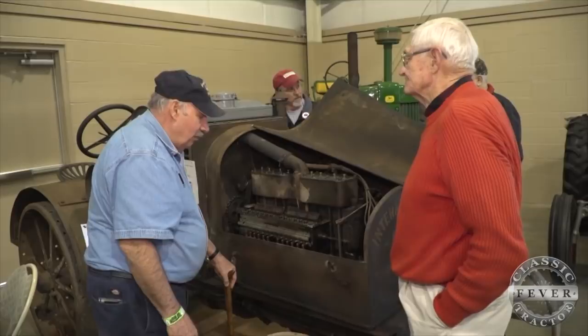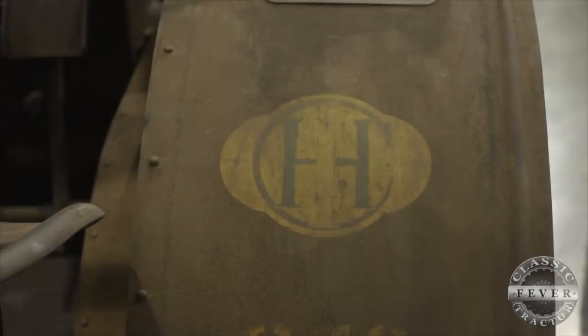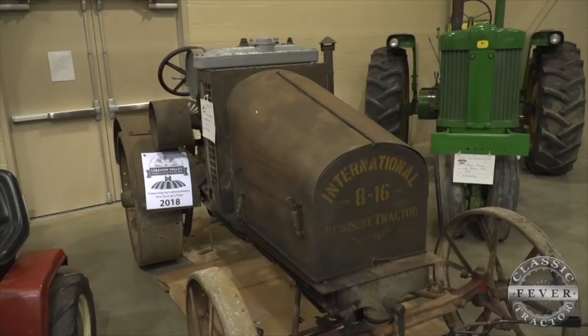I happened to get to this sale, and back in those days all you had to do was outbid the scrap man. Nobody was collecting them — they could have easily gone for scrap. I bought it in 1958. The tractor was only 40 years old, and I've owned it 60 years. It's 100 years old.